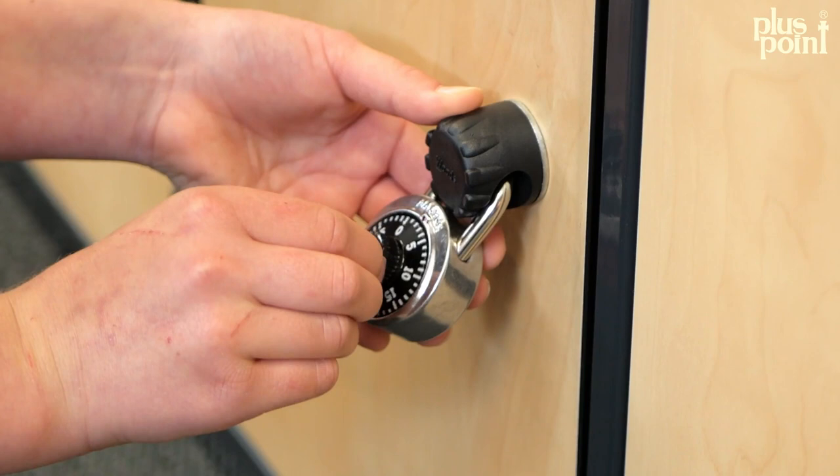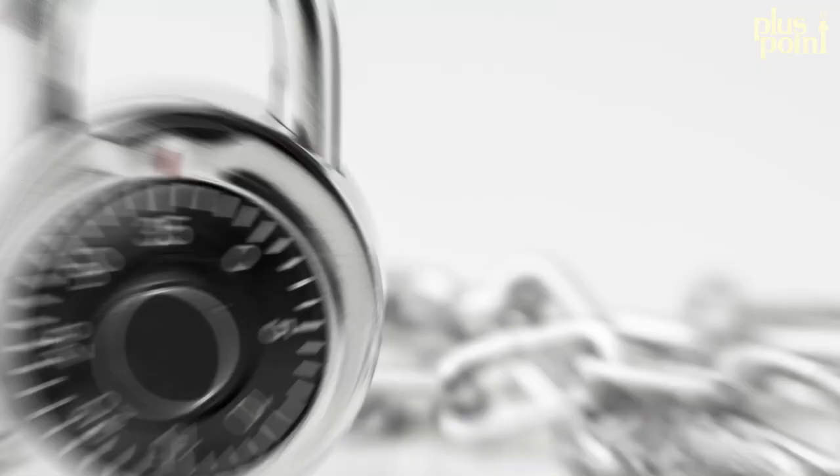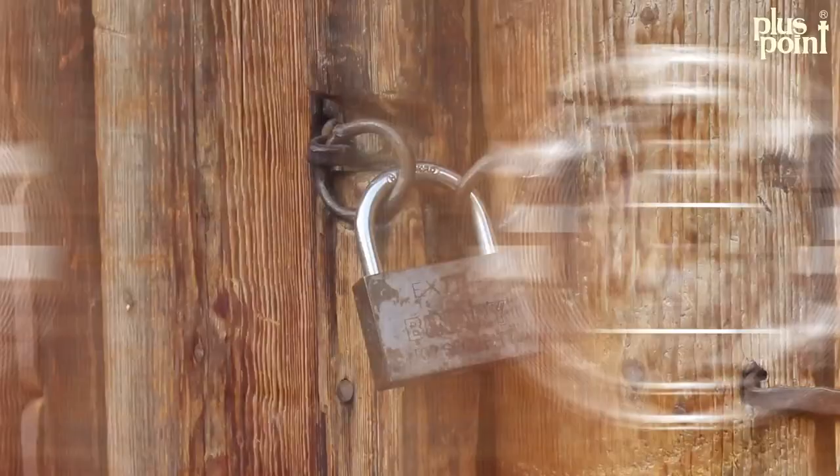Today, locks are an essential part of our lives. They help keep our homes, businesses and valuables safe and secure. As technology continues to advance, we can expect to see even more innovative and secure locks in the future. From traditional mechanical locks to electronic and biometric locks, the possibilities are endless.